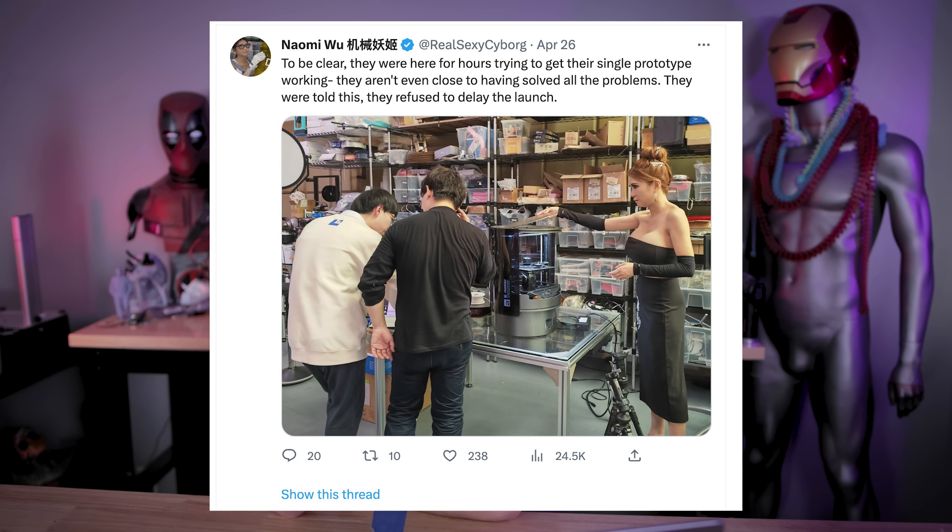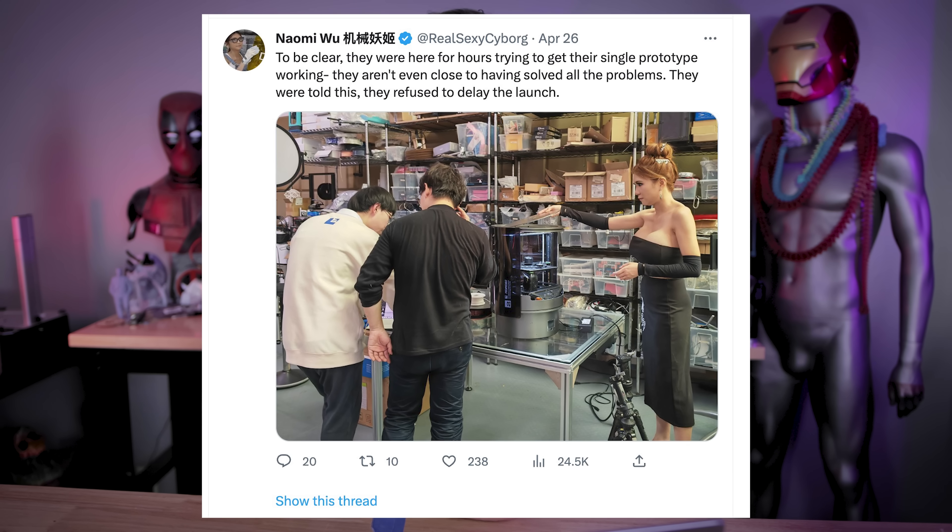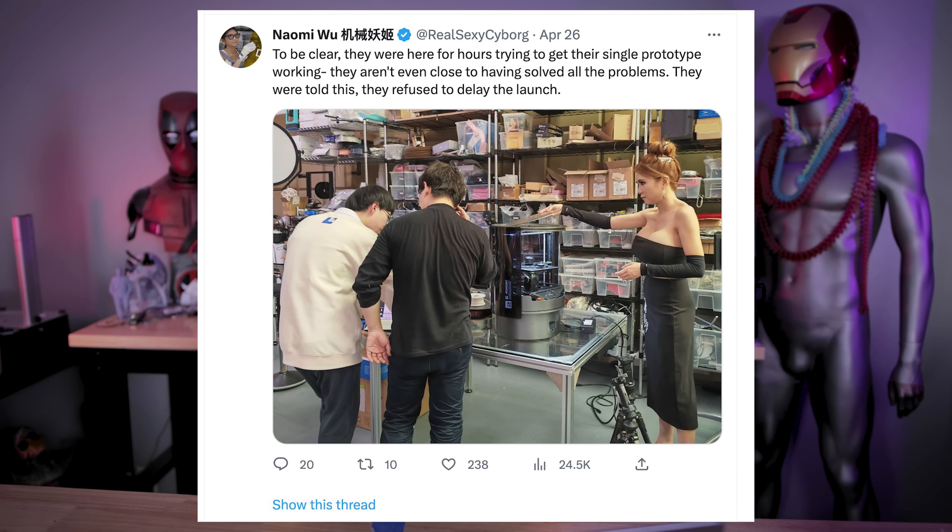Naomi Wu over on Twitter even replied to the 3D Printing Professor saying that the Kokoni team came out to her to show her the machine and could not get it up and running. So yeah, that's kind of not a good sign. I'm just very skeptical that they're not posting anything other than basically that Benchy. One other YouTuber posted a 3D print of a scan of their head, but we're not really seeing anything definitive that this is a machine that's going to print anything of substance that looks good.